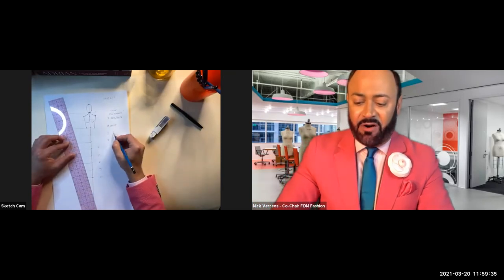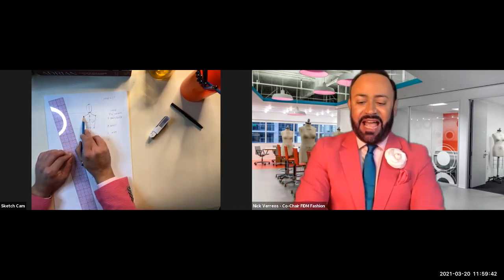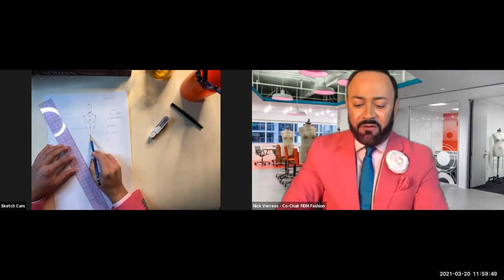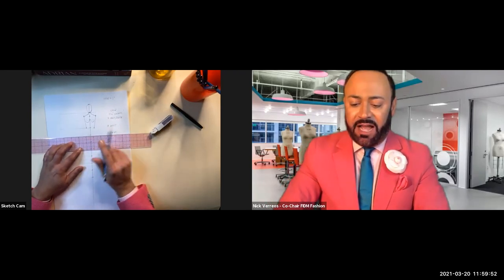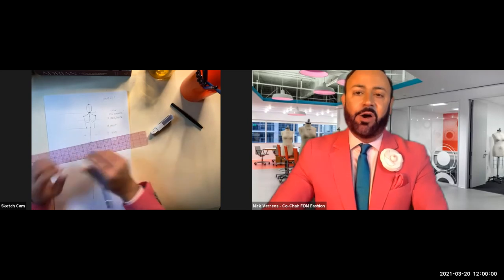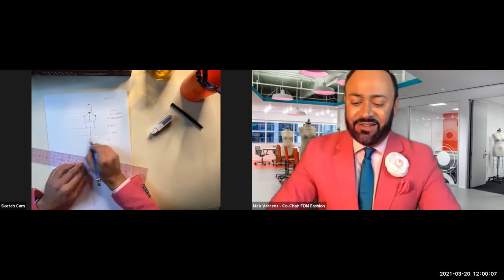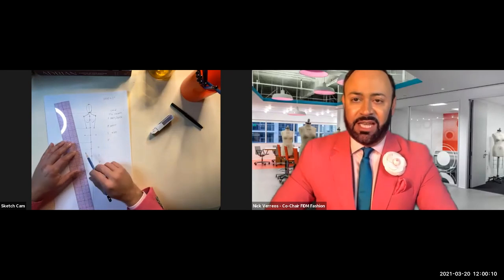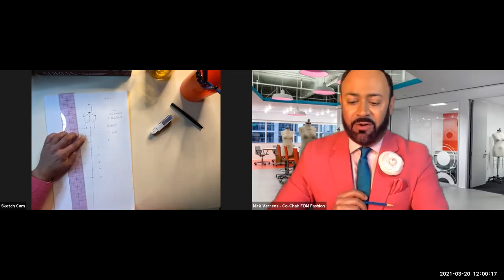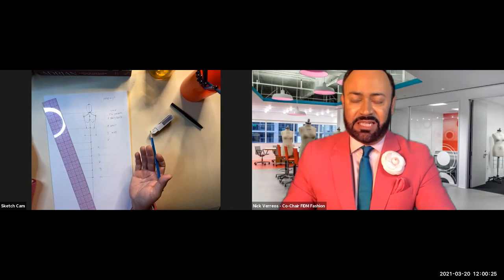Number four is the hips—write 'hips.' Hip width is the same as the shoulder: one-and-a-half inches, or three-quarters on each side. Cheat sheet: the hips match the shoulder width, so just draw straight lines down from the shoulder marks to find the hip marks.